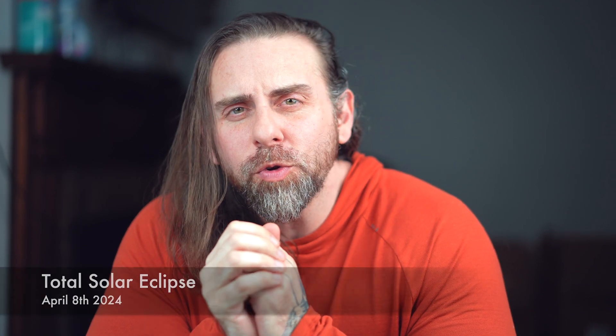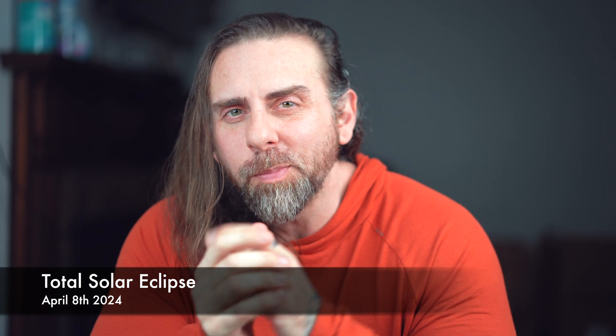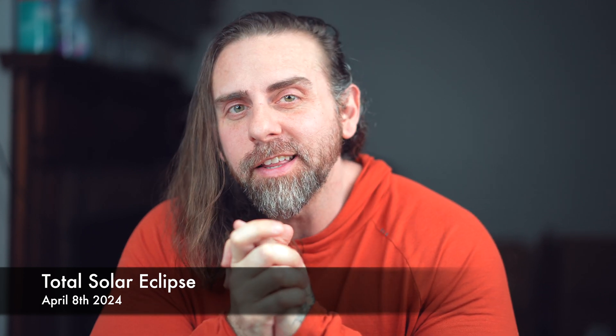Welcome back to our channel where we delve into the mysteries of the cosmos, nomad life, and of course photography. Today we're going to be talking about the upcoming total solar eclipse on April 8th, and as a bonus there's something pretty intriguing about this eclipse that doesn't happen very often.